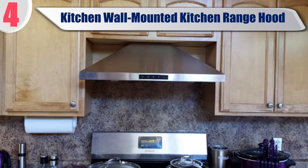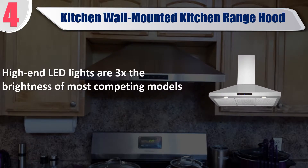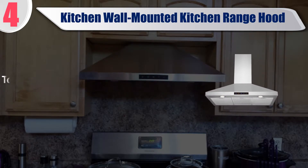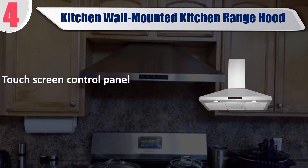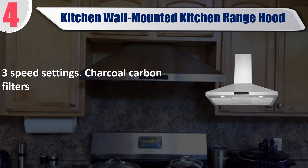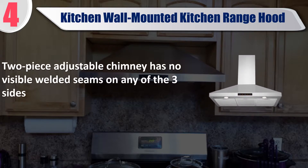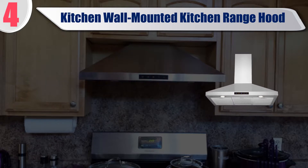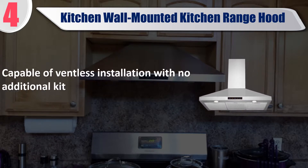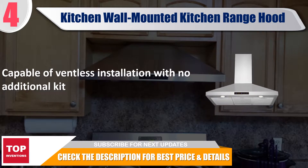Best of 4: Kitchen wall mounted range hood. High-end LED lights are 3x the brightness of most competing models. Touch screen control panel with 3 speed settings. Charcoal carbon filters; 2-piece adjustable chimney has no visible welded seams on any of the three sides. Capable of ventless installation with no additional kit. Check the description for best price and details.